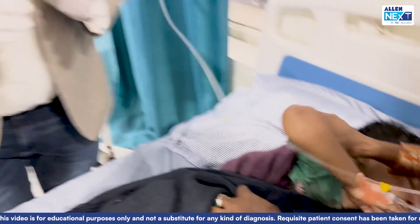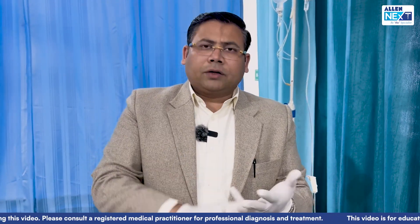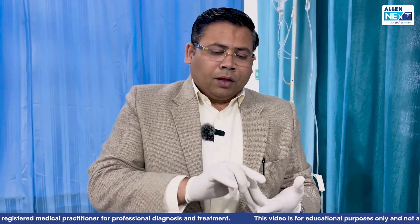Whenever you are assessing a head injury patient, the first thing you need to understand is the GCS of the patient. GCS has three components: eye opening, verbal response, and motor response. Eye opening: spontaneous is 4, to command is 3, to pain is 2, and no response is 1.